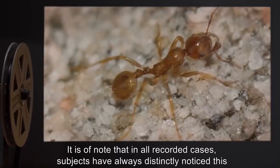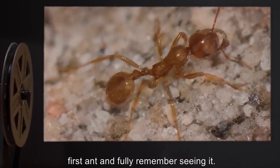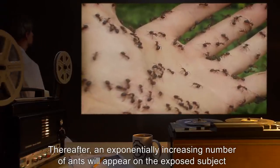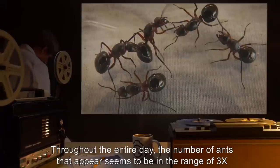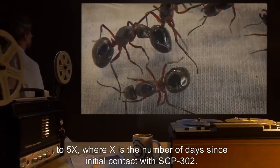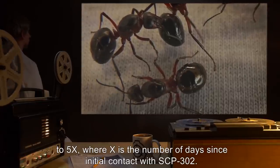It is of note that in all recorded cases, subjects have always distinctly noticed this first ant and fully remember seeing it. Thereafter, an exponentially increasing number of ants will appear on the exposed subject by day. Throughout the entire day, the number of ants that appear seems to be in the range of 3^x to 5^x, where x is the number of days since initial contact with SCP-302.